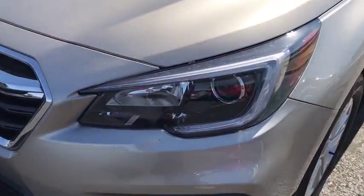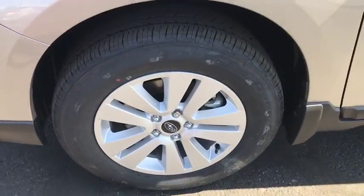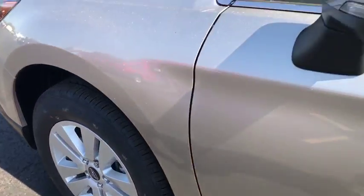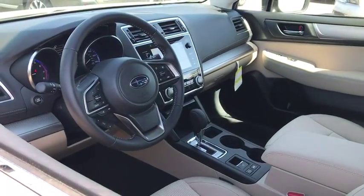Backup camera, Bluetooth, leather-wrapped steering wheel, adjustable steering wheel, power steering, cruise control, auto-dimming rear-view mirror, floor mats.